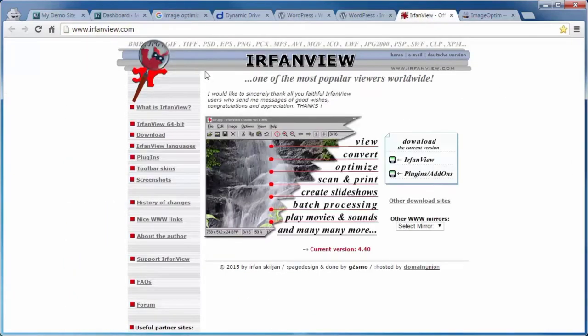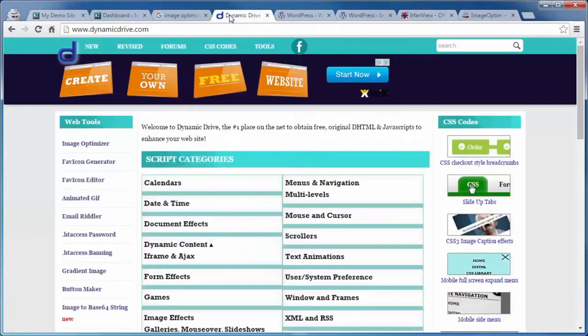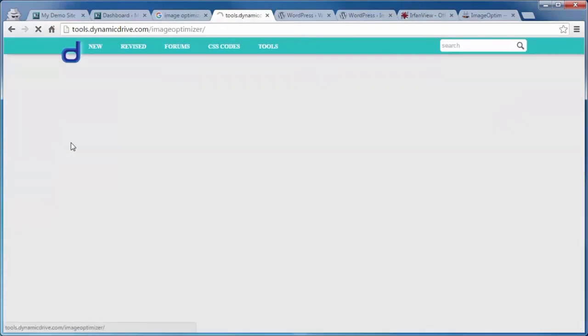For PC users, you've got IrfanView — go to IrfanView.com and download both the program and the plugins. Or if you're a Mac user, head to ImageOptim.com. Both are no cost. Or if you want to stick with a web-based program, go to DynamicDrive.com and click on the Image Optimizer link. You can either enter the URL of an image or click Choose File to go to an image on your computer. The upload file size limit is 2.86 megabytes.